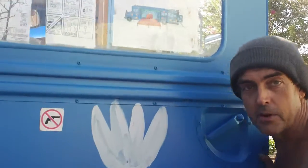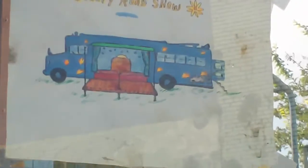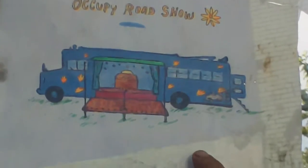Hello. Hi, I'm Mark. This is the Occupy Roadshow bus. It's still in the early stages of development. This is the design I came up with.